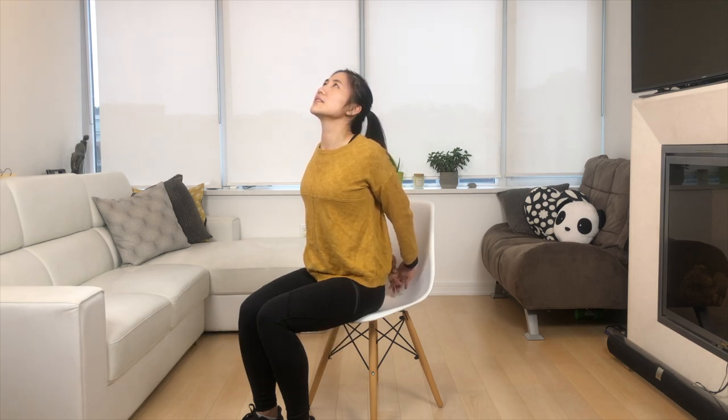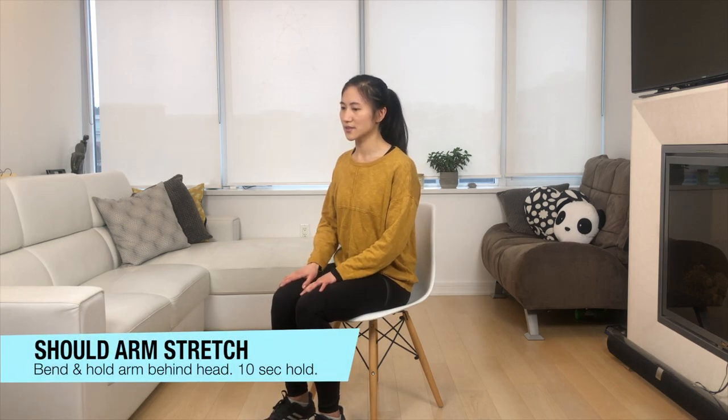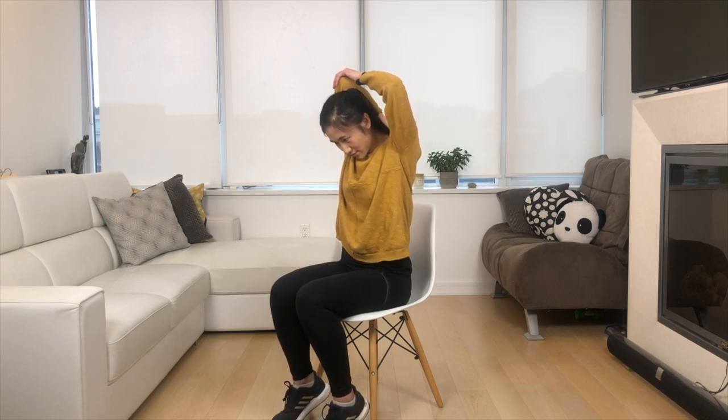Taking deep breaths in and out. We're going to do shoulder arm stretches — bend one arm right behind your head and hold. Then switch to the next arm.